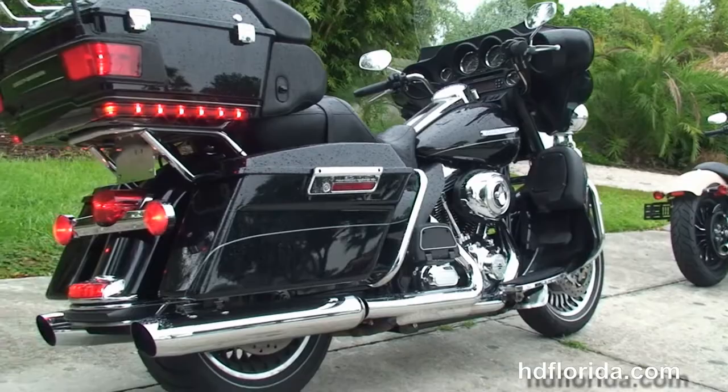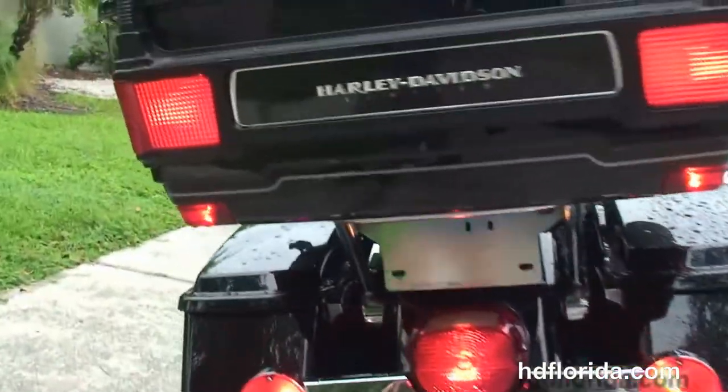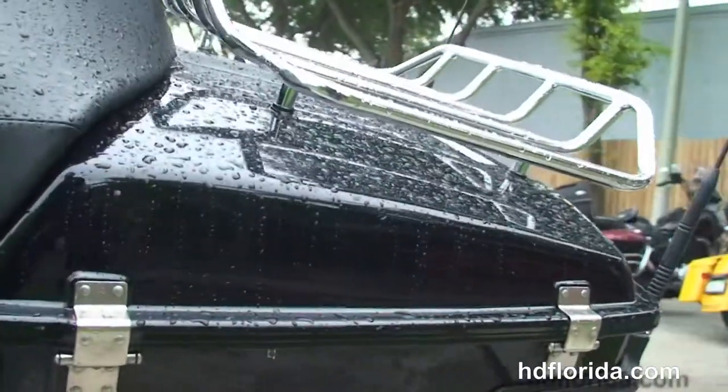Full-size rider and passenger floorboards, chrome saddlebag guards, and the hard-locking saddlebags. The King tour pack out back features a premium chrome luggage rack up top, and inside a secondary 12-volt power supply to charge items while keeping them out of the weather.